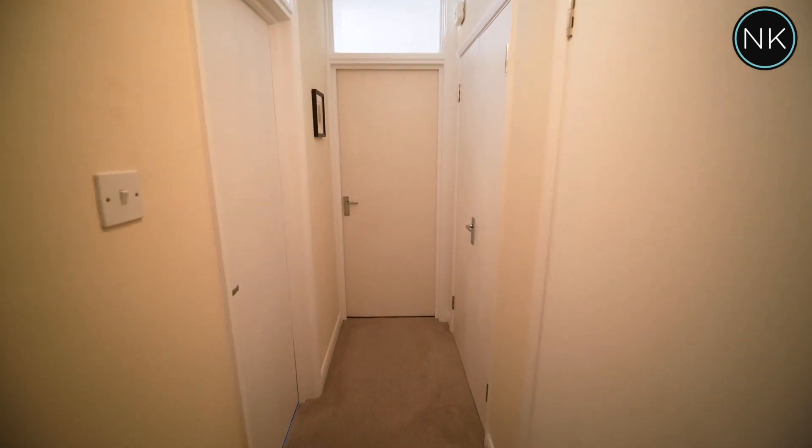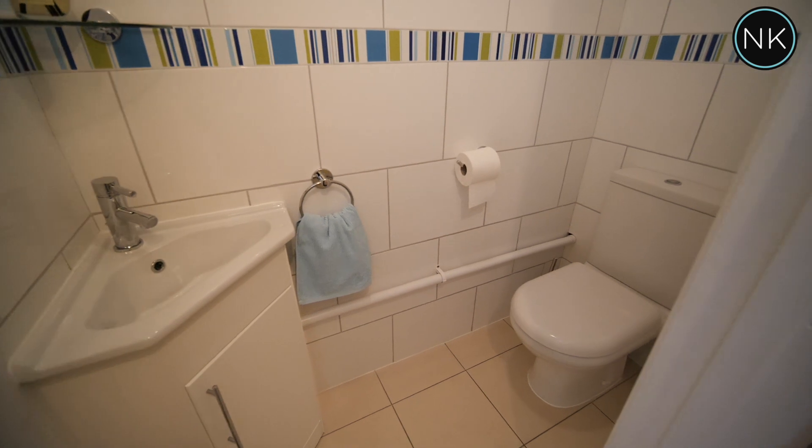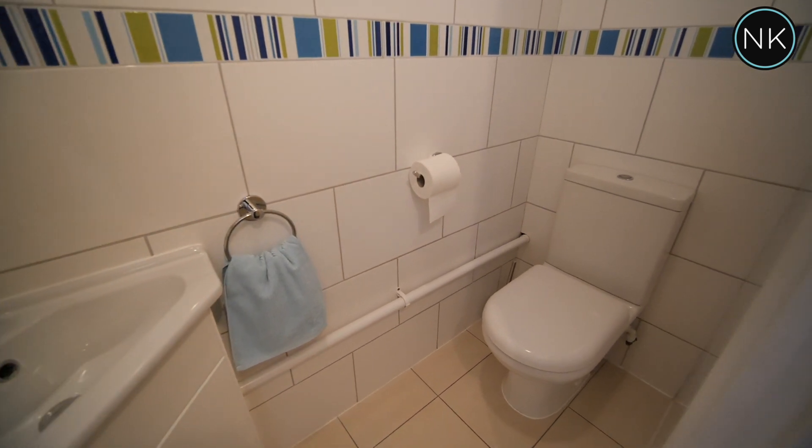What I like about this flat in particular is that it has a separate cloakroom with low flush WC and wash hand basin.